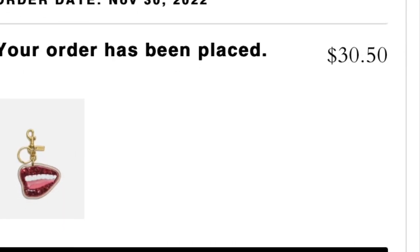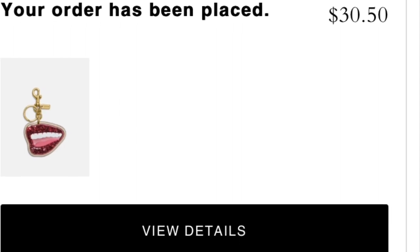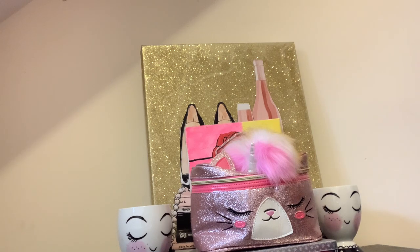Now I'm getting ready to show you my bag. The bag went on sale for $267, I think. So I'm getting ready to show y'all me unwrapping the bag.